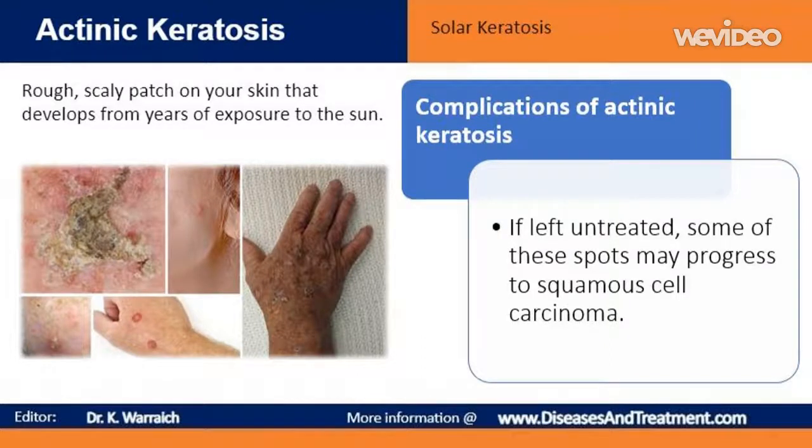If treated early, almost all actinic keratosis can be cleared up or removed before they develop into skin cancer. If left untreated, some of these spots may progress to squamous cell carcinoma, a type of cancer that usually isn't life-threatening if detected and treated early.